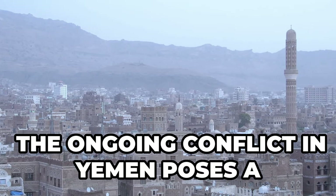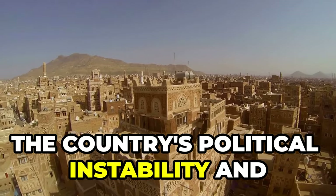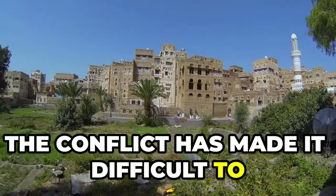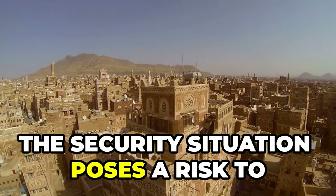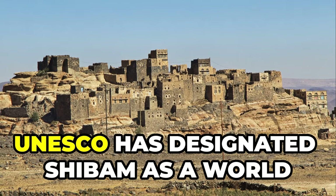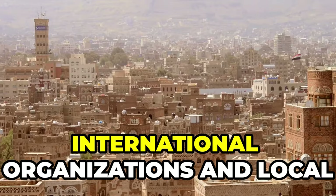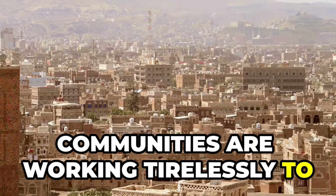The ongoing conflict in Yemen poses a significant threat to Shibam. The country's political instability and civil war have had a devastating impact on its people and cultural heritage, making it difficult to carry out essential preservation work. The security situation poses a risk to preservation experts and aid workers. UNESCO has designated Shibam as a World Heritage Site in Danger. Despite these challenges, there is hope — international organizations and local communities are working tirelessly to protect Shibam.